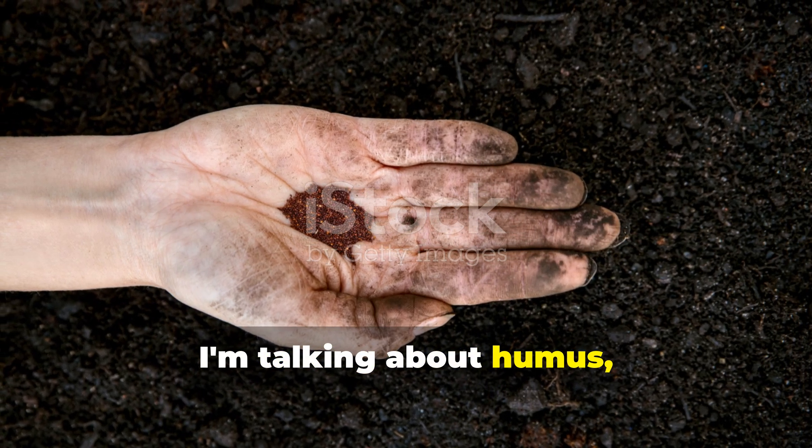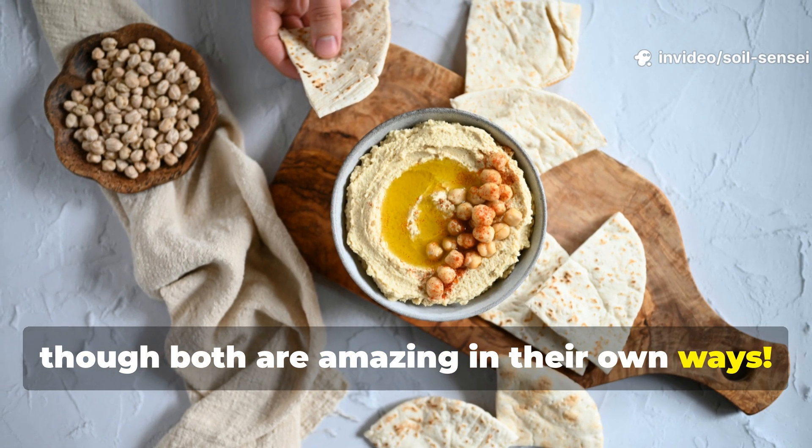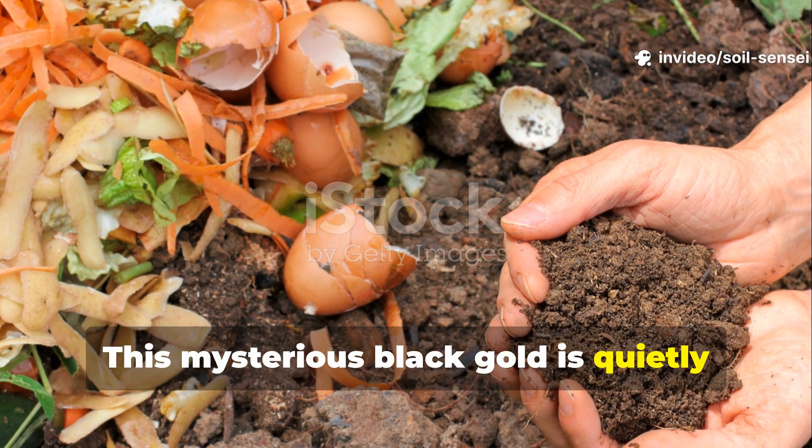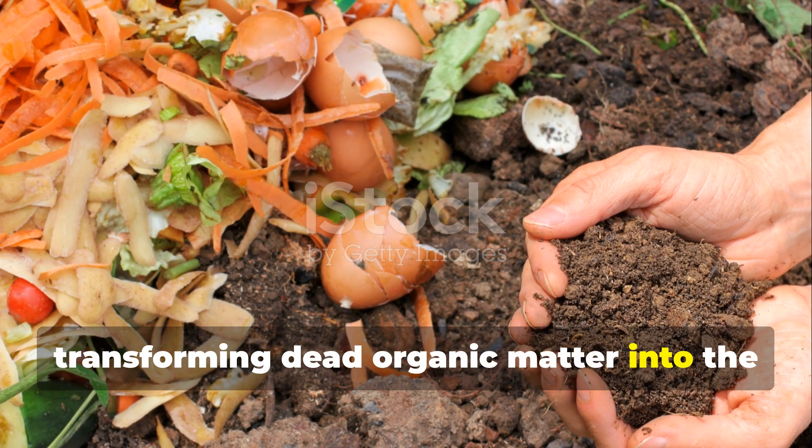I'm talking about humus — and no, I don't mean the delicious chickpea spread, though both are amazing in their own ways. This mysterious black gold is quietly working magic in your garden, transforming dead organic matter into the foundation of life itself.